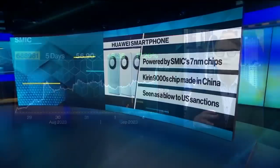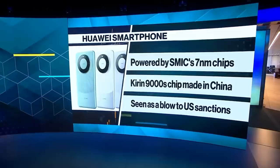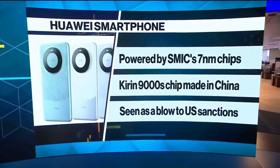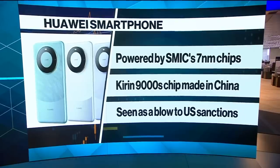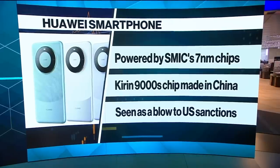So what we did is we bought one of the phones, and then we worked with this firm, Tech Insights, which does teardowns of products professionally. They looked at the components inside the phone, and what they found was very, very interesting. They found that there is an advanced semiconductor inside the phone made by SMIC — a Chinese chip-making company that's not known to have these kinds of capabilities. They were able to make the phone at what's called 7 nanometer technology, which is quite advanced, producing a processor that was much more advanced than people had anticipated SMIC was actually capable of doing.